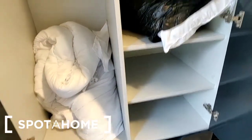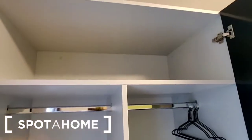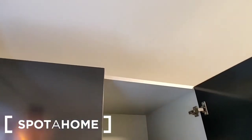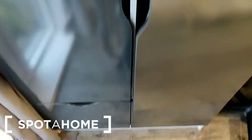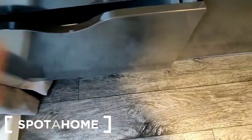Beside the desk is your wardrobe. It's a double wardrobe with shelf storage, a hanging rail, and a shelf to the top. It doesn't go right to the ceiling so there's a little bit of space above as well. Underneath there are two drawers at the bottom of the wardrobe.